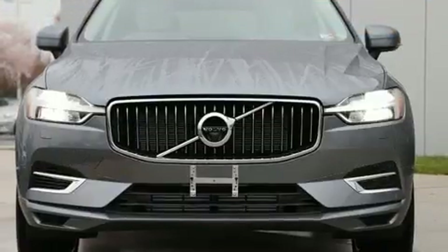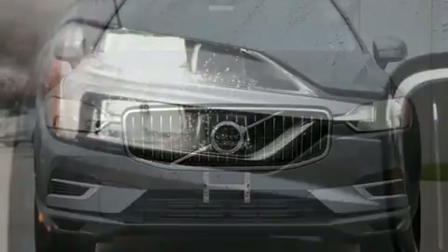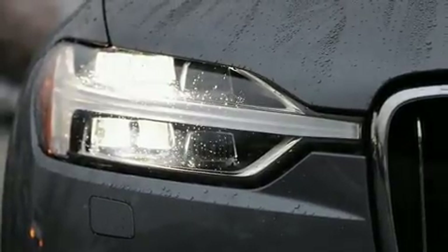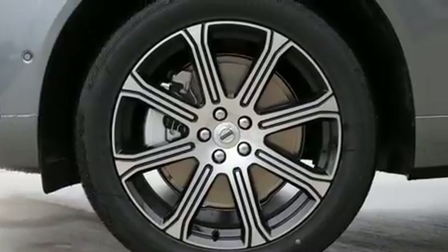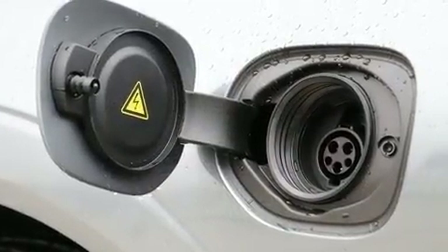Volvo prioritized comfort and style by including leather upholstery, front and rear reading lights, a power seat, heated seats, a power liftgate, and more. Everything is where it ought to be, from the dashboard controls to the door locks and window controls.